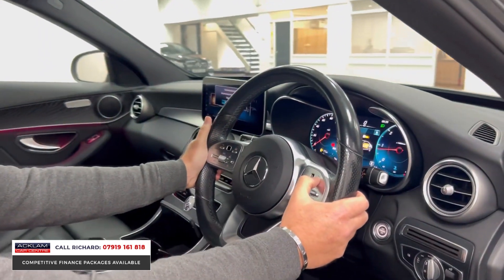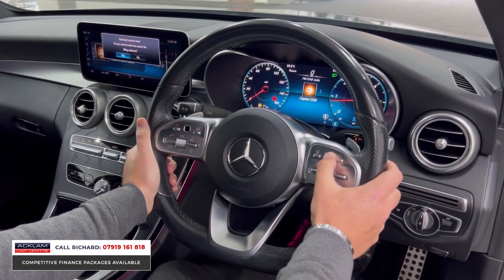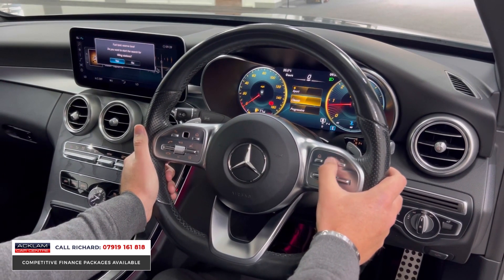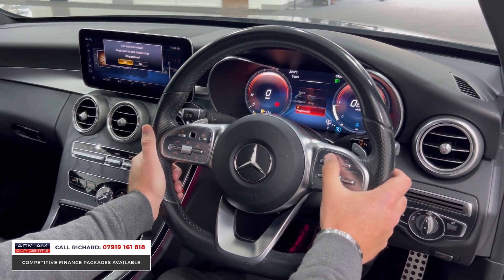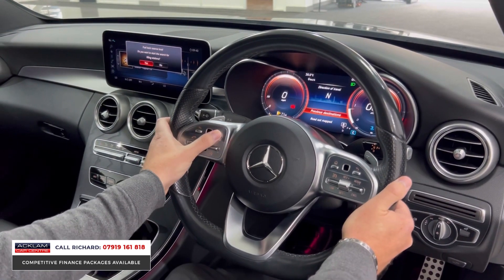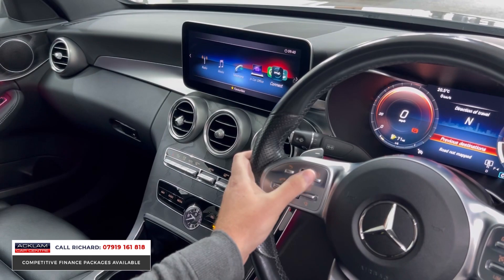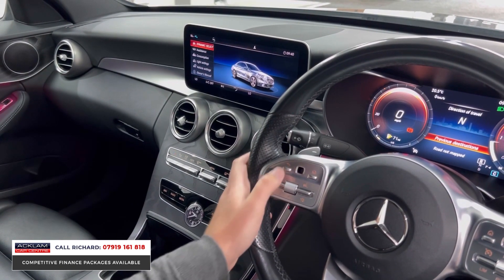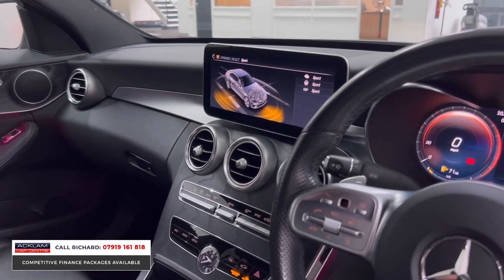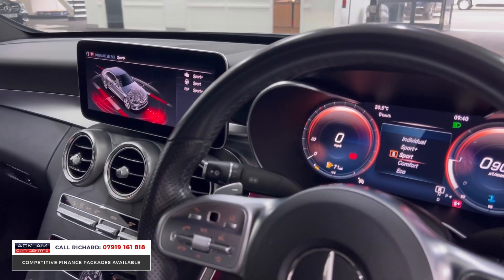Everything is controllable off the steering wheel on these cars, and it's absolutely great. Going into the home menu, you can tailor the screen and control everything on the car — change the clocks. The right-hand side of the steering wheel controls the main screen behind the wheel, while the left-hand side controls the big screen in the middle. You can go through all your interface just off the steering wheel — it's top stuff and very easy to use. There are also different driving modes selectable from here: Sport, Dynamic, Comfort, and Eco.